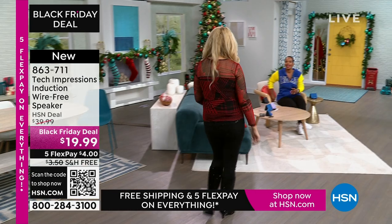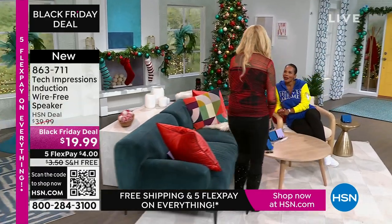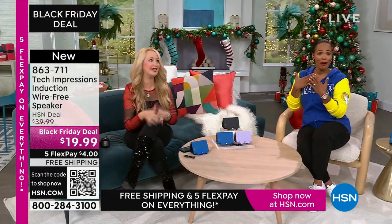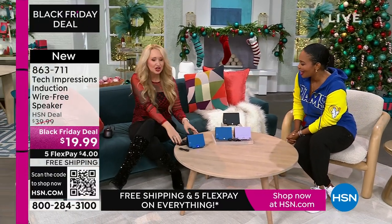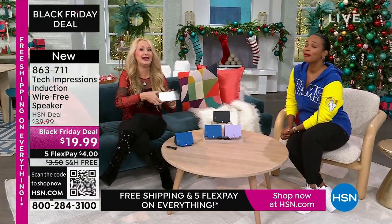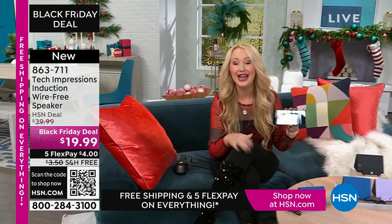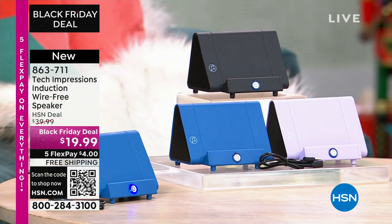Lori Leland is joining us on this Thanksgiving afternoon. I'm thankful for you and all of our viewers and these incredible items. This is the easiest way to shop, and we love this brand-new technology from Tech Impressions. This is one of our huge brands here at HSN — real-world solutions that work beautifully to solve everyday problems. This speaker is not only gorgeous, it's super practical.